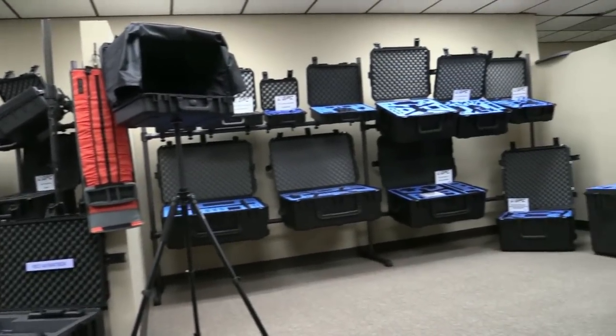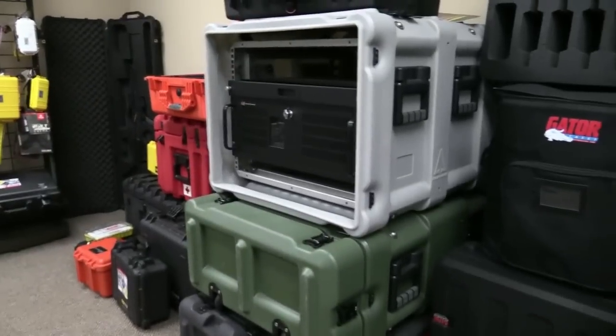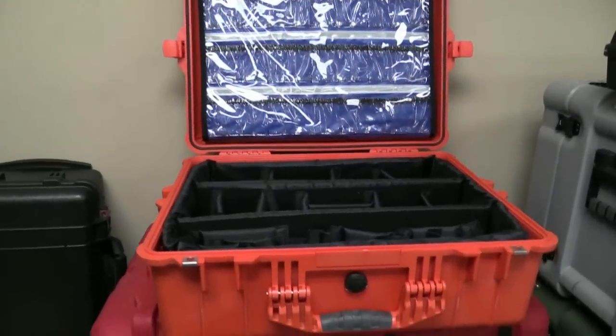Well, I think the fun thing that people really need to know — Go Professional Cases is actually not your first case business or even your only case business at this point. Caseman came first, so why don't you tell us a little bit about that business. Sure, Caseman has been around for 21 years and we've been in the industrial high-tech markets, working with Lockheed Martin, Boeing, health sciences industries. Not as consumer-oriented as the drones, by any means.